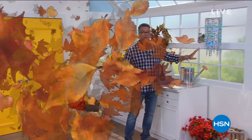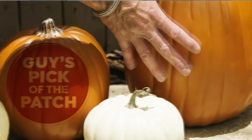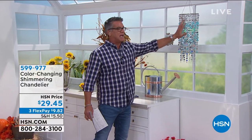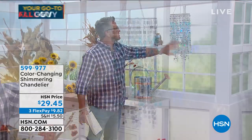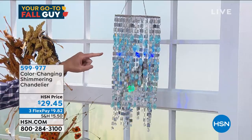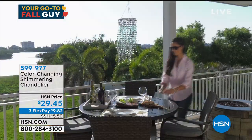In this show I couldn't decide — I always pick a pick of the patch each hour. My main pick is going to be our Shimmering Chandelier. This sold out and we just got them back. It is absolutely gorgeous, can go anywhere. It's retro cool, totally cool styling. It looks awesome daytime or nighttime — when the sun hits it during the day, it just sparkles. It's got multicolor changing LEDs inside.